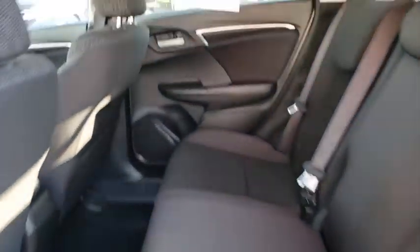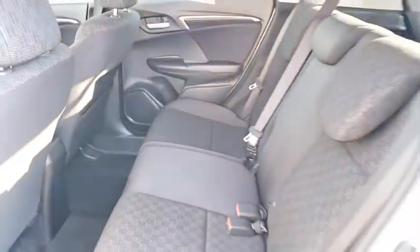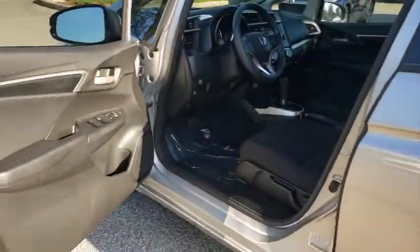Cruise control, rear defrost, AM FM stereo radio, front wheel drive, security system, child safety locks, power door locks, CD player, MP3 player, bucket seats.